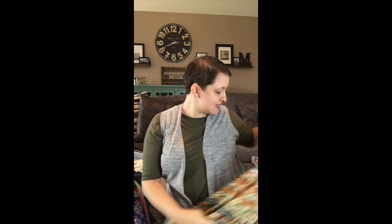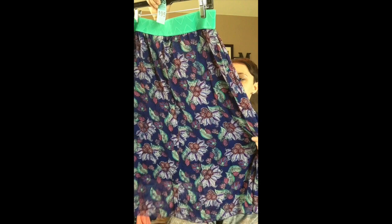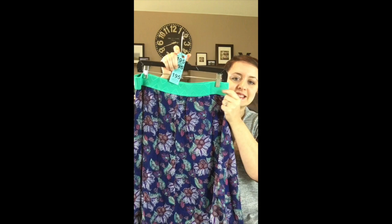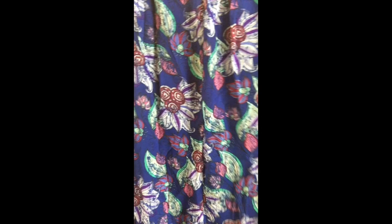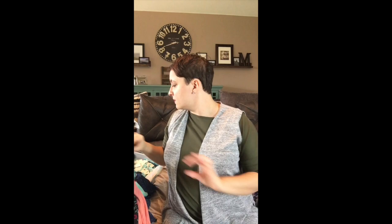Those two and this next one have chiffon — I've got some lace ones later. This one is a dark bluish-purple with a sea glass green, and the pattern is so pretty. Let me give you a close-up. This one is number 195 and it's a large.